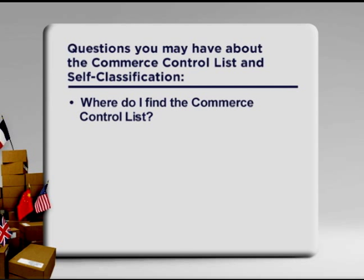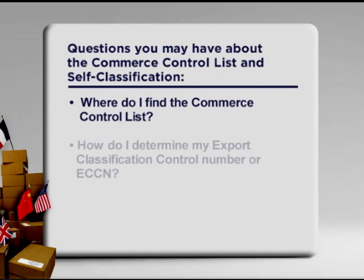Do you know where to find the Commerce Control List? Do you know how to review the Commerce Control List to determine your product's Export Control Classification Number or ECCN? These are all questions you may have.